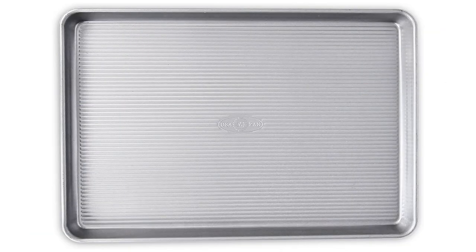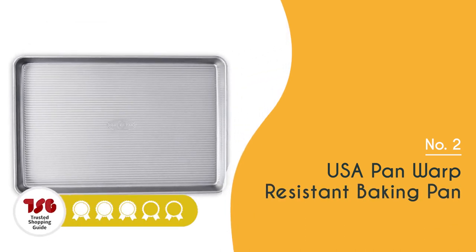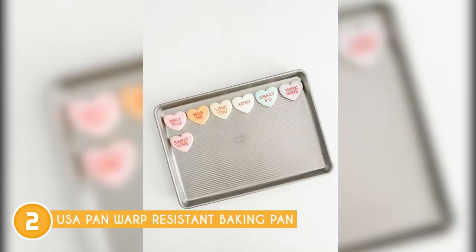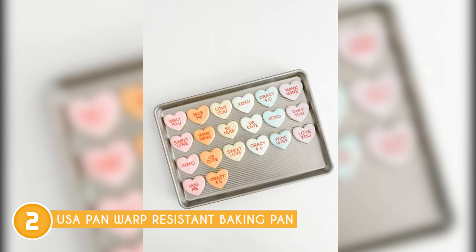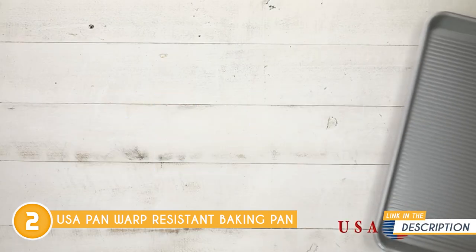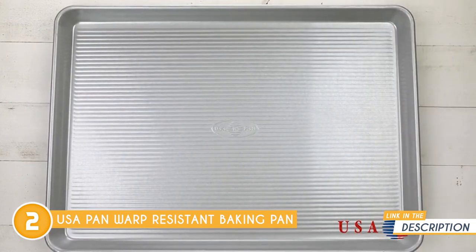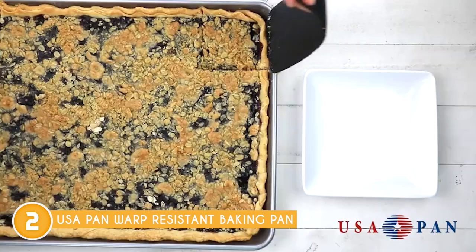The second baking tray on our list is the USA Pan Warp Resistant Baking Pan, which trustedshoppingguy.com has awarded a 4-badge rating. Say goodbye to warping and get ready for baking excellence with the USA Pan Warp Resistant Baking Pan. What sets this pan apart is its warp-resistant design. Crafted with precision from heavy-gauge aluminized steel, it ensures superior heat distribution and remarkable durability. Even with frequent use at high temperatures, this pan remains resistant to warping, guaranteeing consistent baking results and prolonging its lifespan.